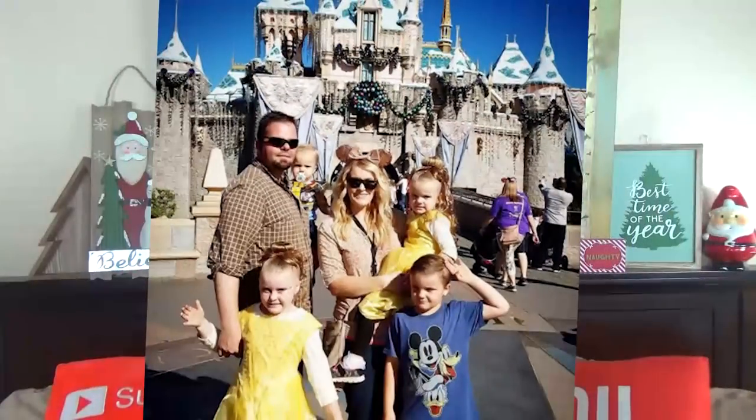Hi guys, and welcome to the Family Fudge. You can probably tell by the ears on my head that I am a Disney mom. I love Disney, and I love Disney at Christmas time especially. So today I'm going to share with you five of my favorite things to do at the Disneyland Resort at Christmas time. And to celebrate reaching 60,000 subscribers on this channel, I also have a giveaway.